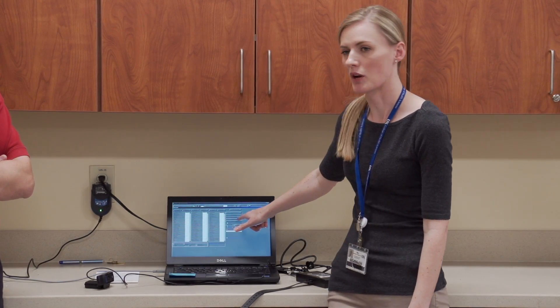This laboratory really gives us an opportunity to dig into the details and really objectively measure their movement and be able to track progress.